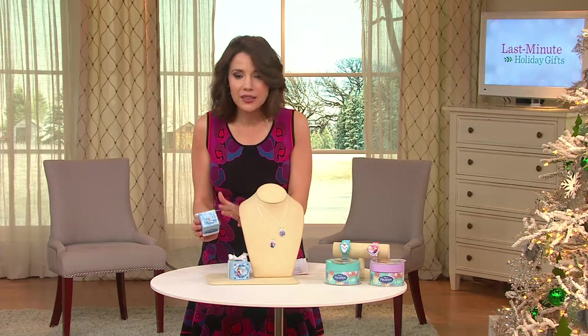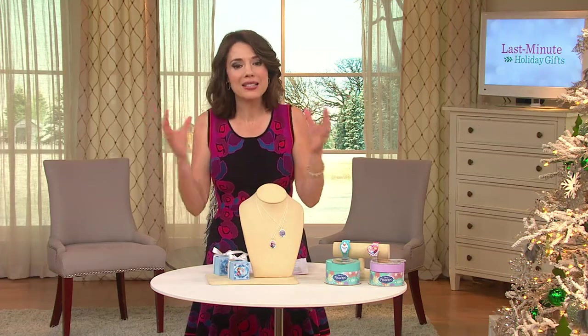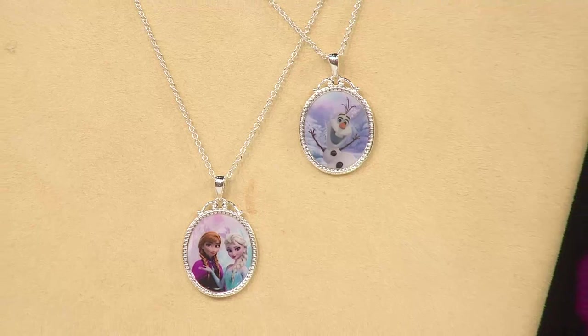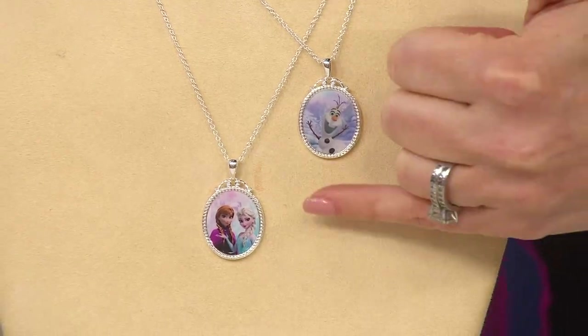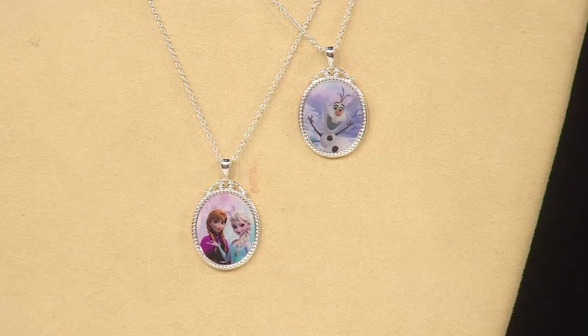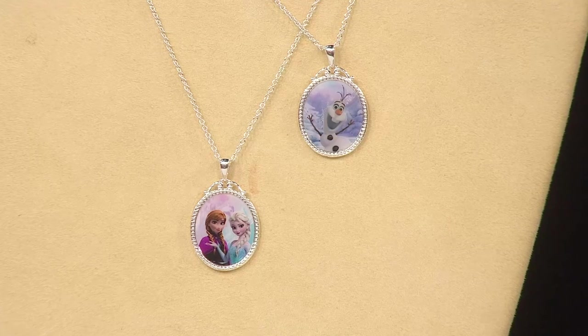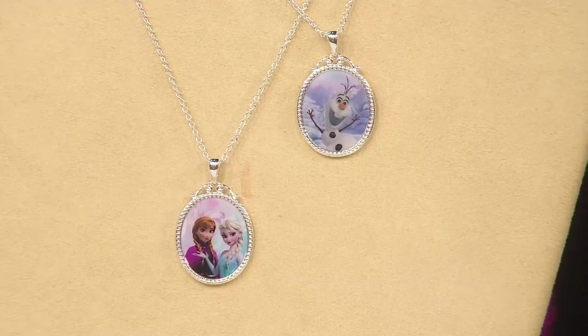The boxes themselves are done in a really nice acrylic — they look really pretty. This is not the full-size big jewelry box; it's really a little trinket box, a keepsake box. She'll be able to put her necklace in it, maybe a little ring or a couple of her prize possessions, and then it can sit there. The box truly, I think, is as much part of the gift as the necklace itself.